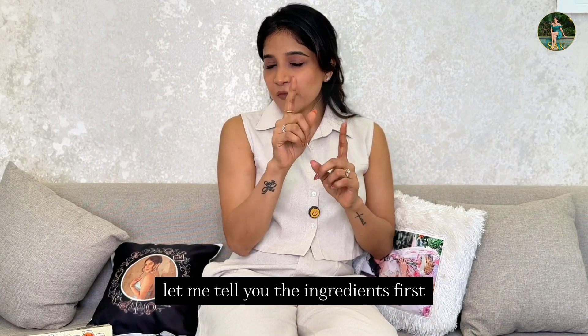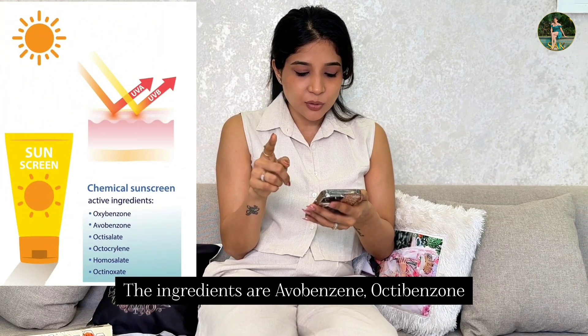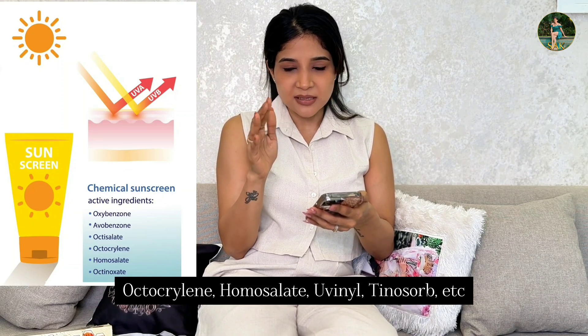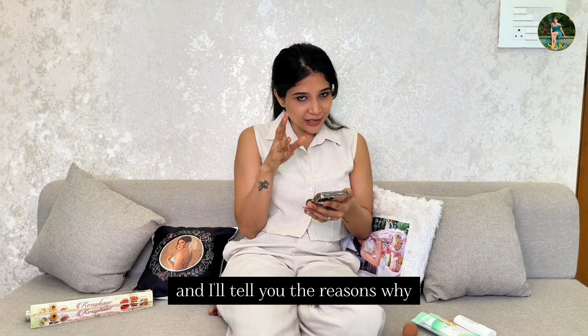Chemical sunscreen ingredients — I made a note of them. The ingredients are: Avobenzone, Oxybenzone, Octocrylene, Homosalate, Uvinul, Tinosorb, etc. Uvinul and Tinosorb are much safer, but the others are really not very good for you, and I'll tell you the reasons why.